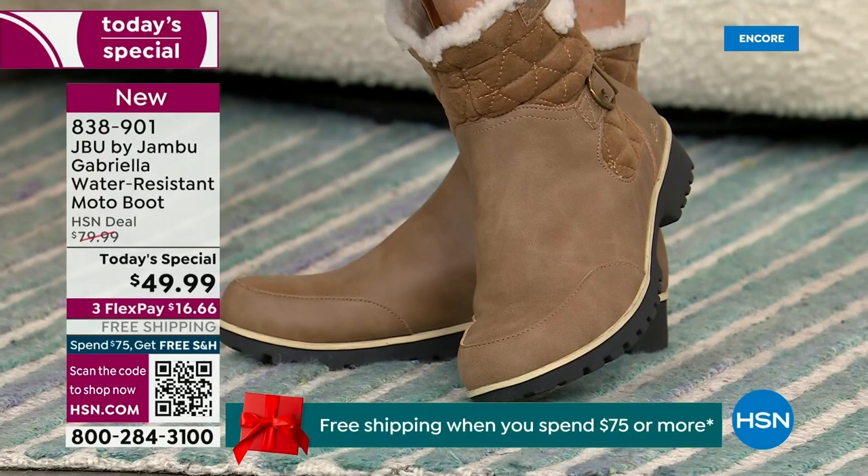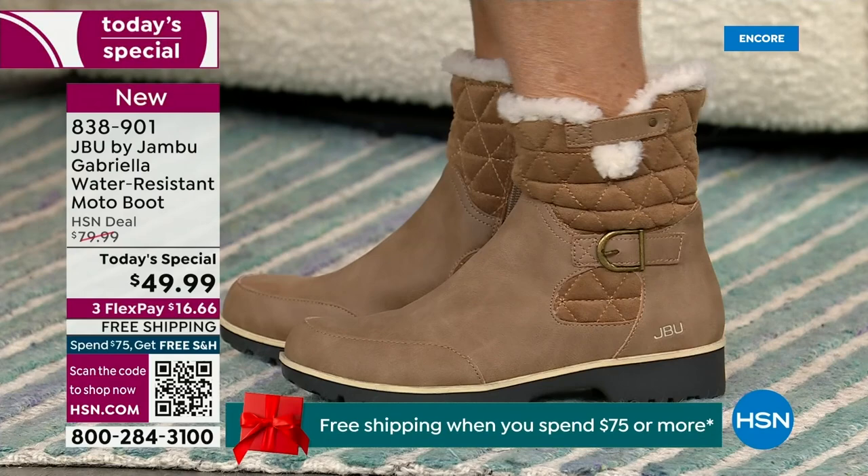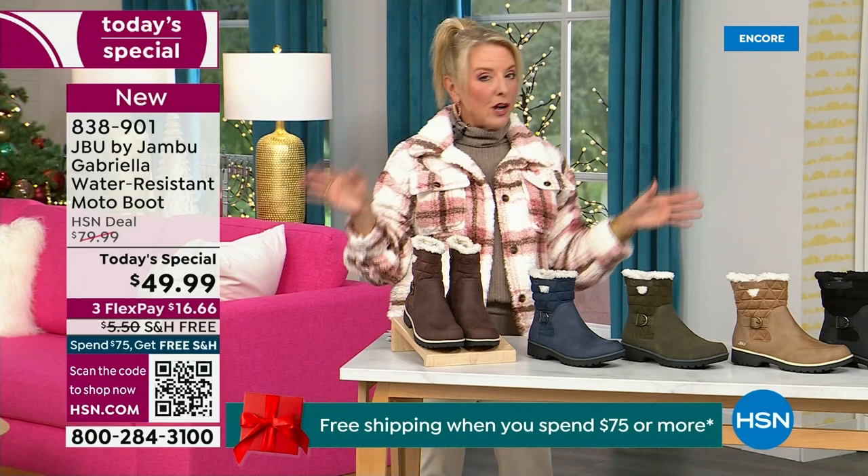For those of us who live in the warmer states, it's lightweight, it's incredibly comfortable, it's super flexible, it's incredibly stylish. So wherever you are in the country, whether you're having six inches of snow, six feet of snow, or no snow at all like in Florida, this is an awesome boot for you.